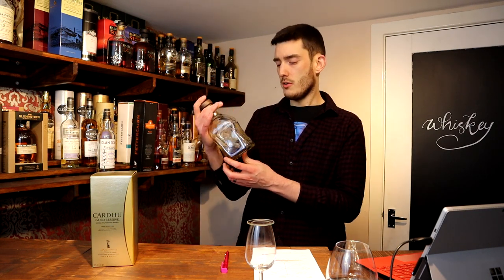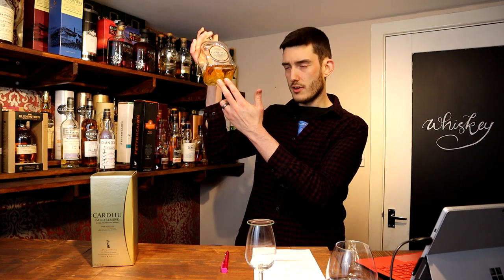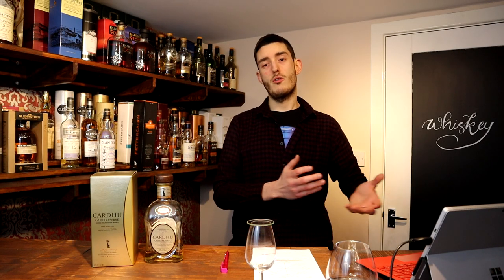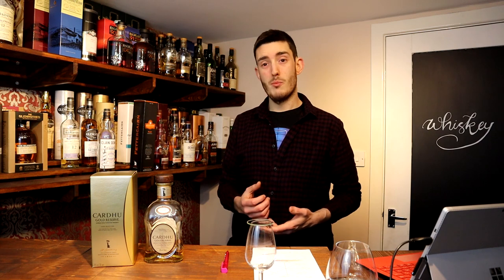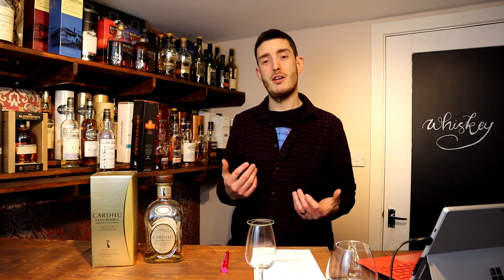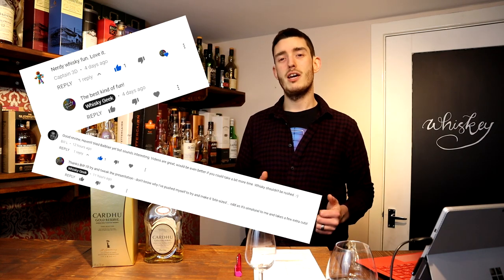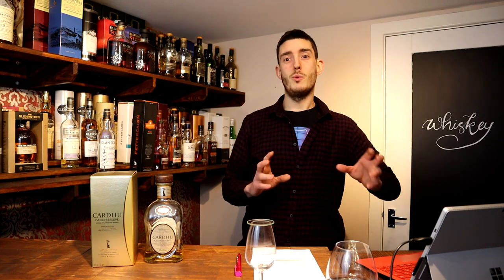I might have to rethink using this as my infinity bottle though — it looks like the cork's deteriorating and there are bits of it floating in the whisky. You know why a distillery puts out a whisky like this: it's their cash cow, the whisky that will sell on volume and keep them afloat. But I can't help but feel it's actually doing them some harm — based on this I'm in no particular rush to grab one of their age statements or more expensive whiskies, as this hasn't really drawn me in. Thanks for watching guys — if you enjoyed this, leave a thumbs up and a comment, and consider subscribing for more reviews and general whisky goodness. Cheers!